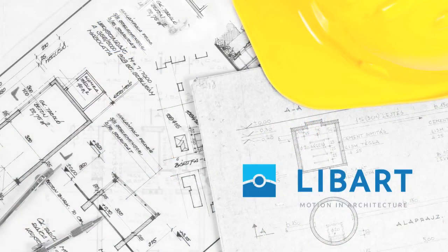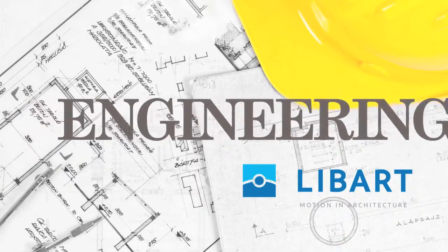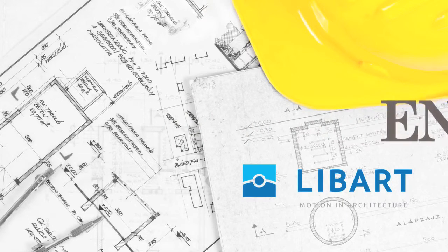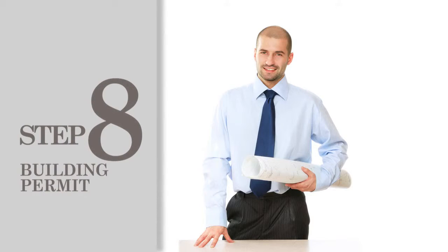During the engineering phase, Leibart engineers convert your design into a comprehensive engineering report, which provides specific details such as individual bolts, connector plates, frames, and rails. The engineering drawings make step number eight run without a hitch: acquiring the building permit.